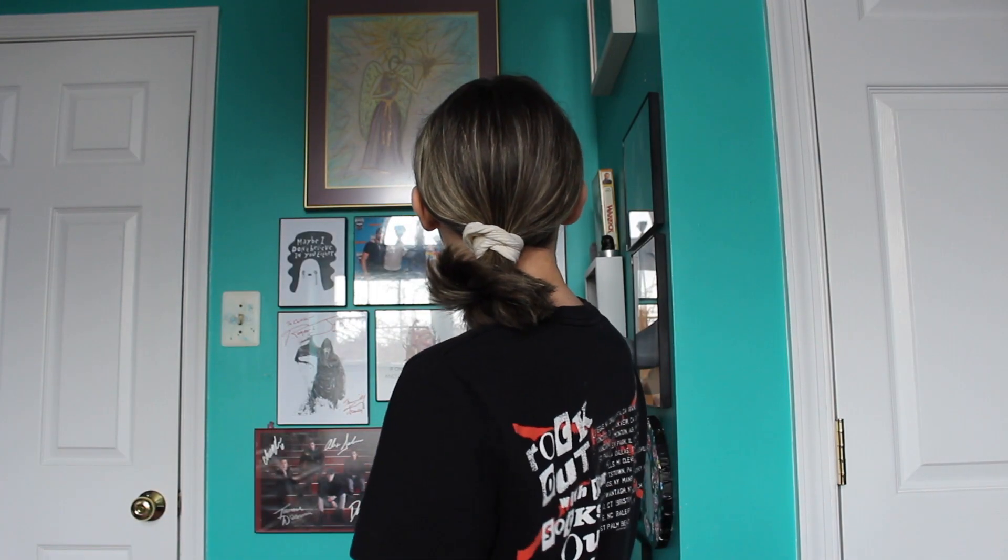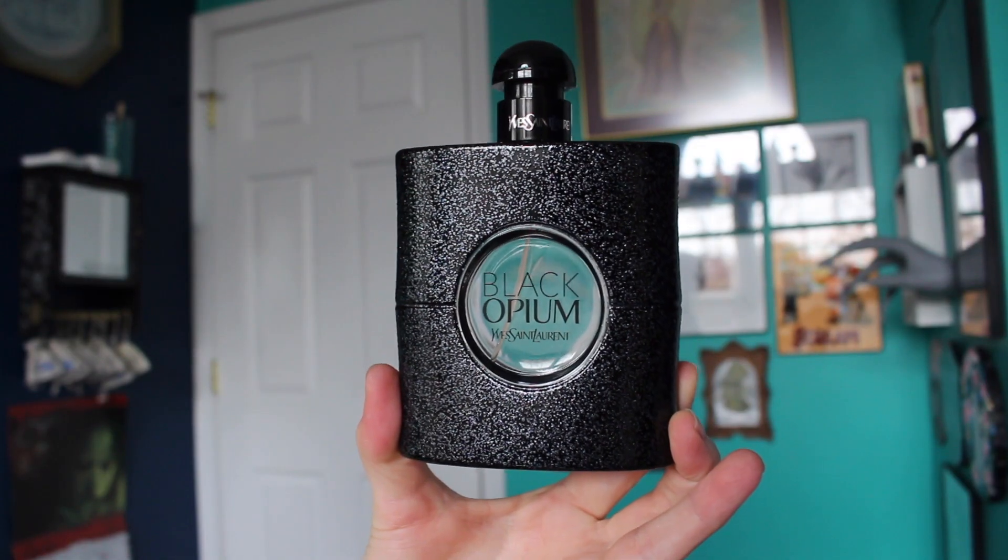Of course throwing up the llamas. And here's the finished look of my no makeup and easy hair. I'm also wearing the Black Opium by YSL perfume.